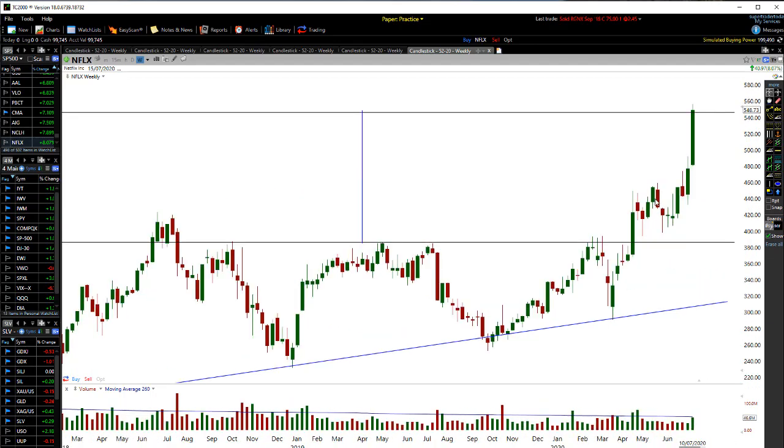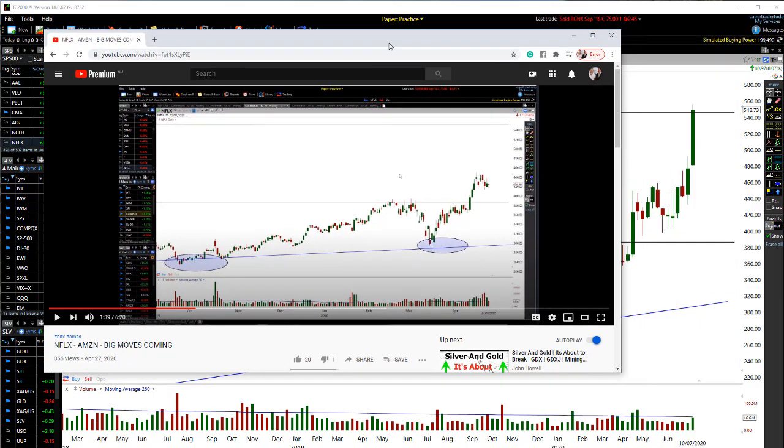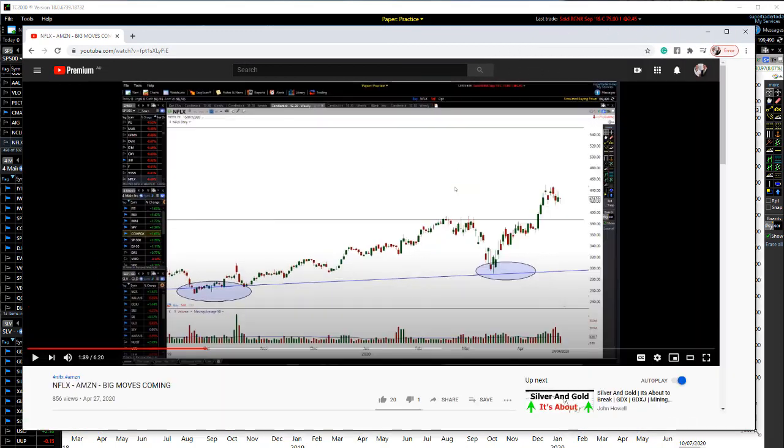Looking at my weekly chart and the video you just saw — we actually had these two candles right here. This is where price was, and I said we're likely to get to that target based on this one amazing pattern. Now let's go to the Amazon chart.